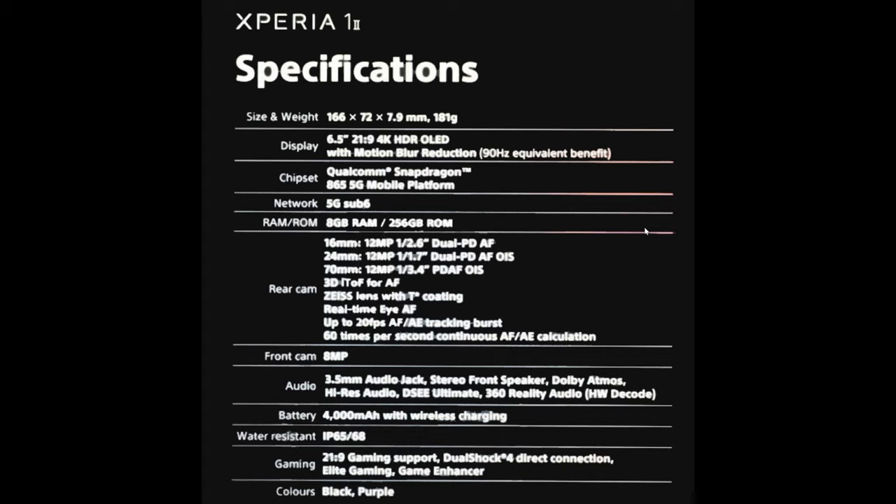The front camera is 8 megapixel, so nothing crazy megapixel-wise. Audio includes a 3.5 millimeter headphone jack, which is a complete rarity especially with flagship phones, along with front-facing stereo speakers, Dolby Atmos, high-res audio, DSEE Ultimate, and 360 Reality Audio.